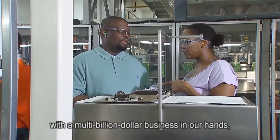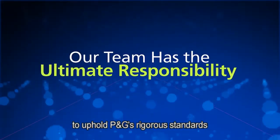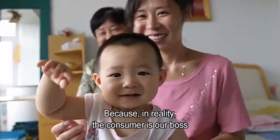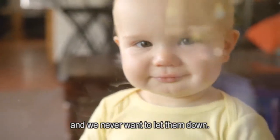With a multi-billion dollar business in our hands, our team has the ultimate responsibility to uphold P&G's rigorous standards for quality, safety, and ethical conduct. Because in reality, the consumer is our boss, and we never want to let them down.